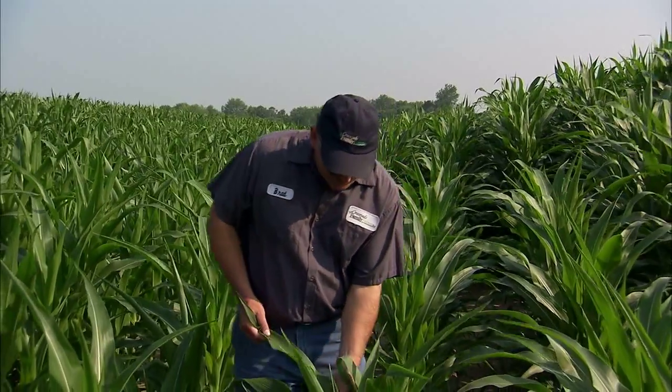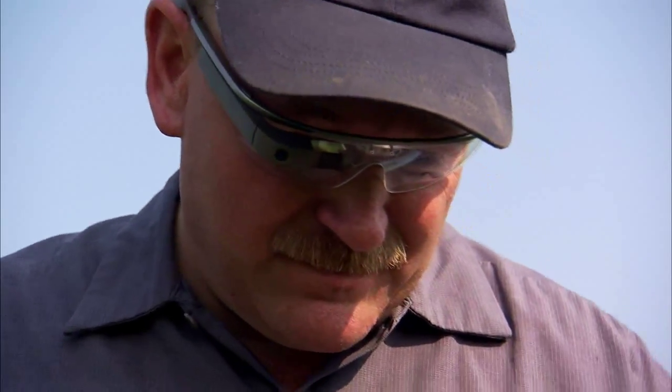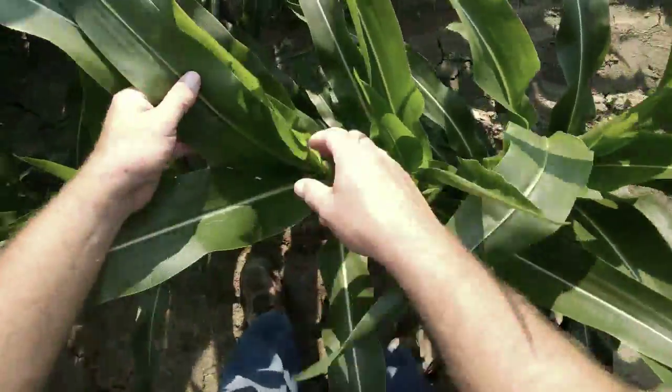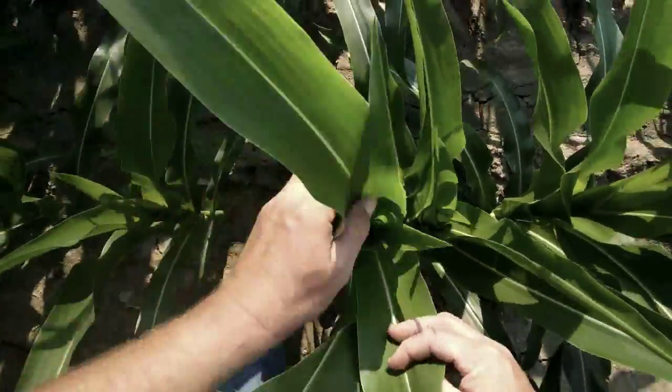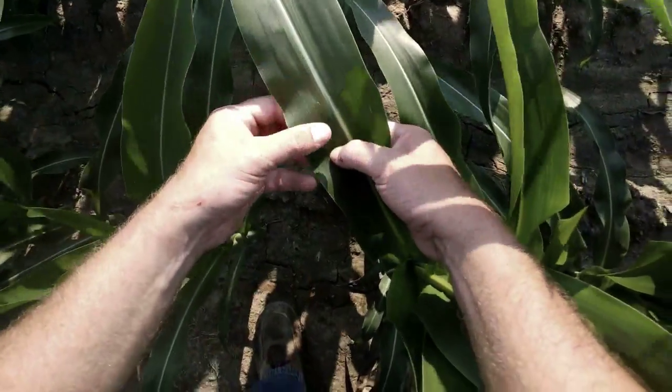I used it for scouting corn, and my initial reaction is it's cool, it's great. We can send video back to our agronomist if they're not on location with us, and he can tell us what he thinks the disease is, the insect pressure, or how the crop looks as I'm seeing it. I think that for our operation, scouting is just going to increase our efficiencies.